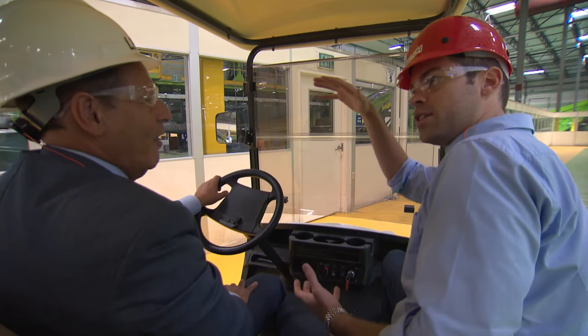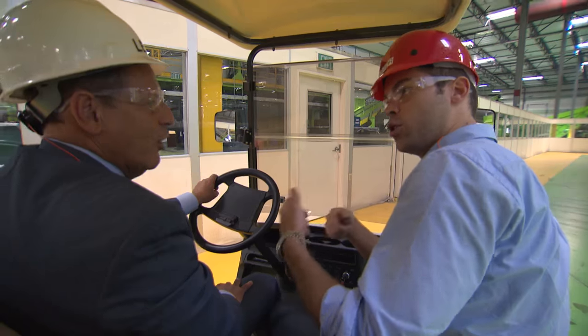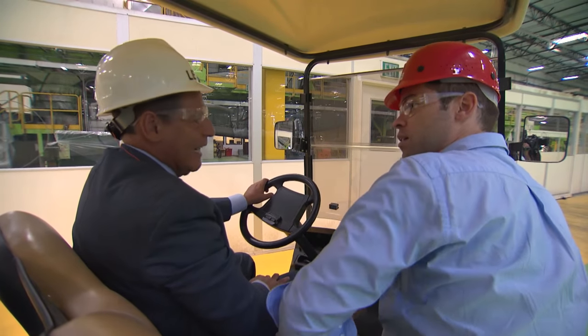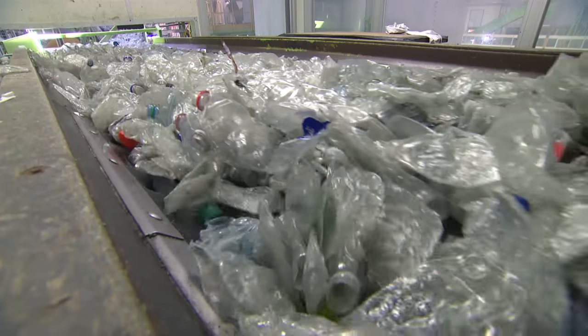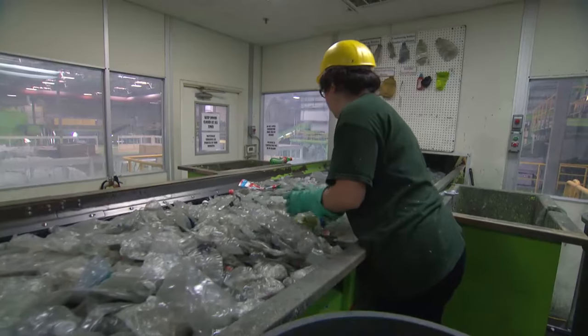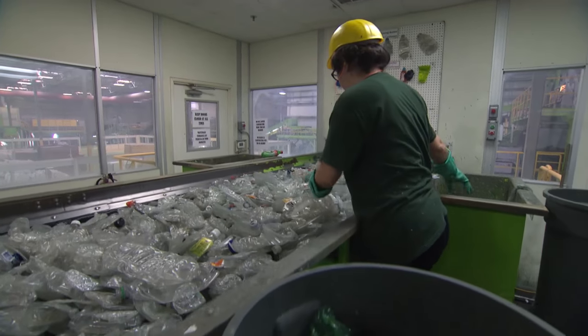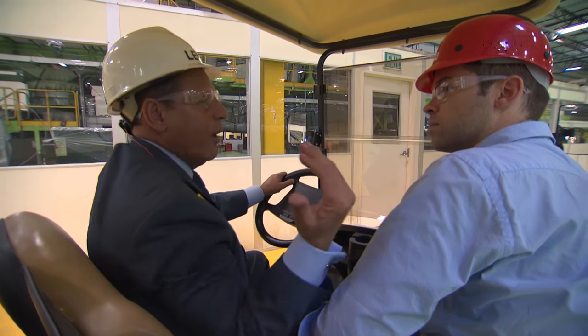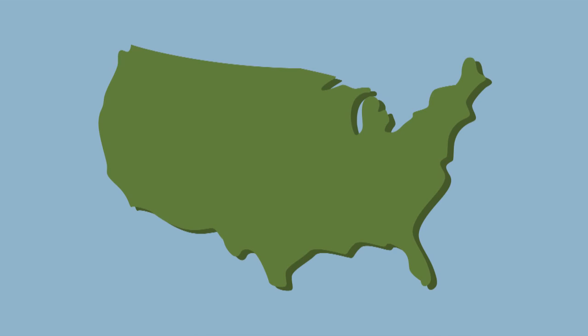It's a pretty involved process from the time the plastic arrives in big bales. From the time it starts till it ends as a resin material, you lose about 30% of it in caps, labels, and dirt — so we end up with only 70% of what we bring in.